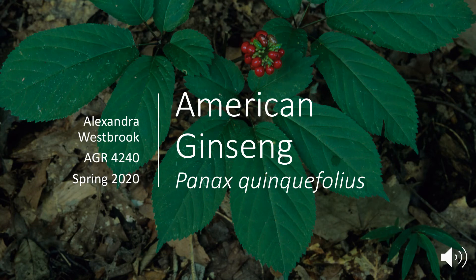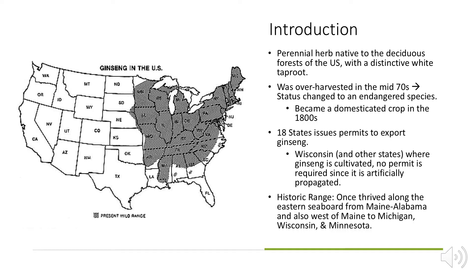Hi, I'm Allie Westbrook and I'm presenting American ginseng. American ginseng is a perennial herb native to the deciduous forest in the U.S. It has a distinctive white taproot, which is what sells on the market.